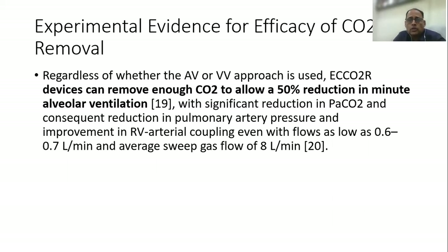What is the evidence for the efficacy of CO2 removal? Regardless of whether an AV or VV approach is used, these devices can actually remove enough carbon dioxide to allow an almost 50% reduction in minute alveolar ventilation, with significant reduction in PaCO2 and consequent reduction in pulmonary artery pressure, and improvement in right ventricular arterial coupling.